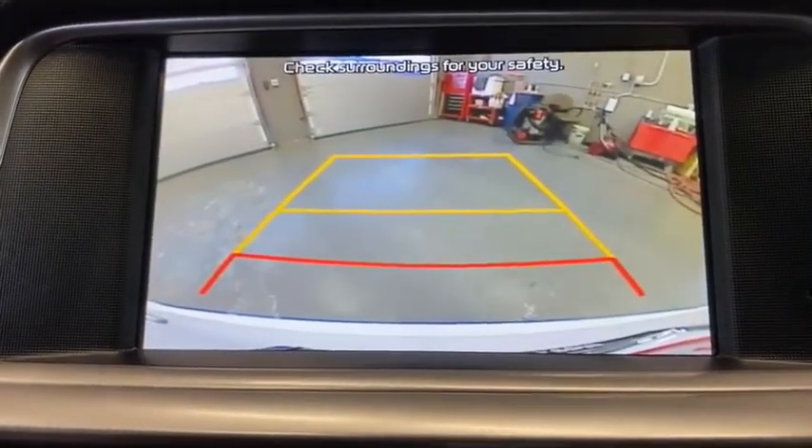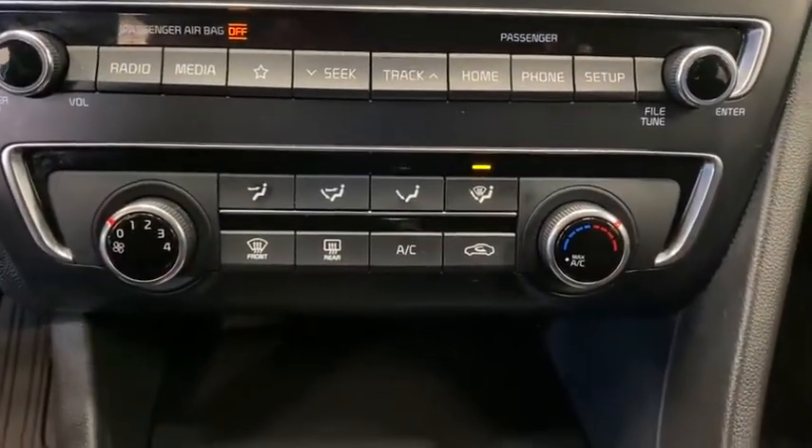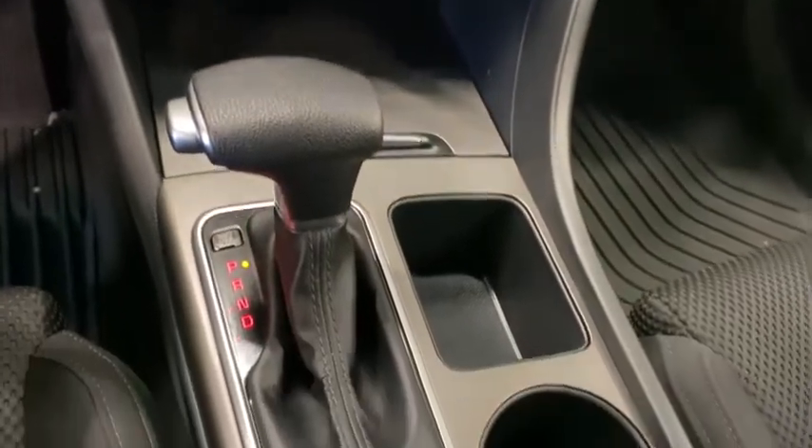Aluminum wheels, cruise control, rear defrost, AM-FM stereo radio, front wheel drive, child safety locks, MP3 player, bucket seats.